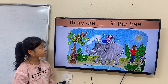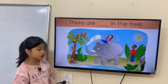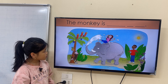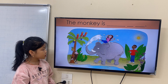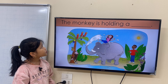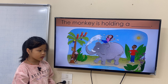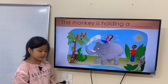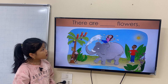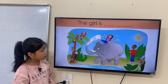Tell me, what animals are in the tree? There are three in the tree. Three birds in the tree. Where is the monkey? The monkey is under the tree. What is the monkey holding? The monkey is holding a pink banana. Pink banana? Pink apple? Pink apple. How many flowers are there? There are five flowers. Where is the girl? The bird is on the elephant.